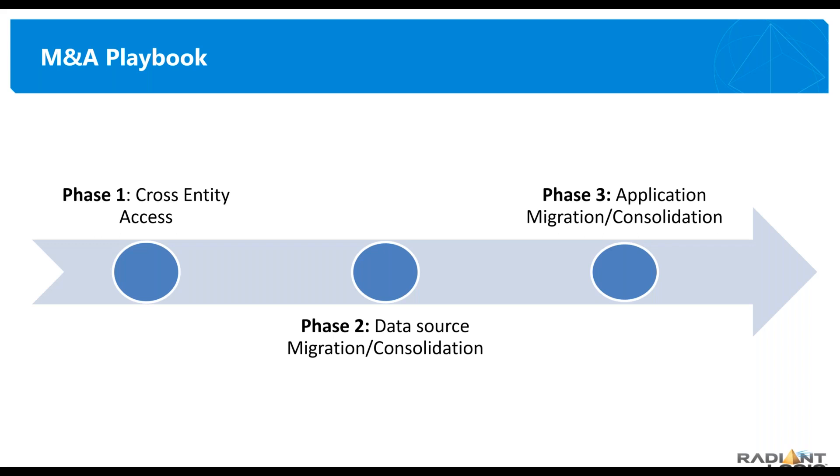Once you've got cross-entity access, let's talk about data source integration, migration, and consolidation. Take all the sources of data — your domains, directories, databases — and see how you can simplify that back-end. A lot of mergers and acquisitions leave you with an HR system from each company acquired. We've talked to organizations with six different HR platforms because they could never get everybody to agree to abandon their favorite HR platform. So you may not be able to consolidate everything, but you take the back-end, simplify it, and then consolidate your applications on top.